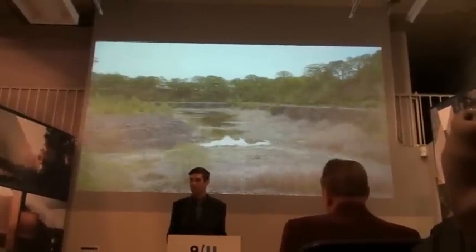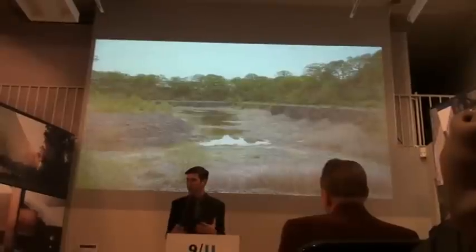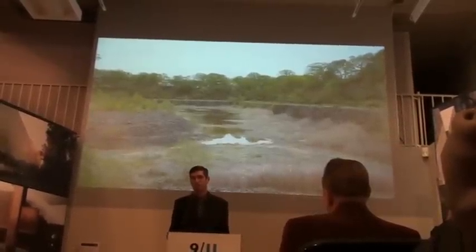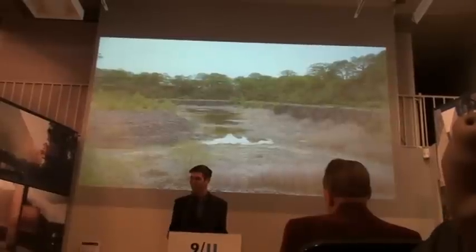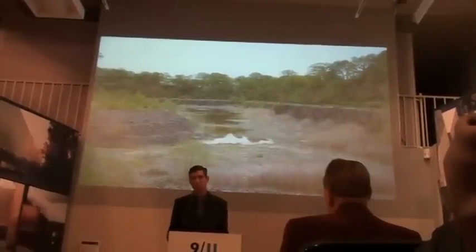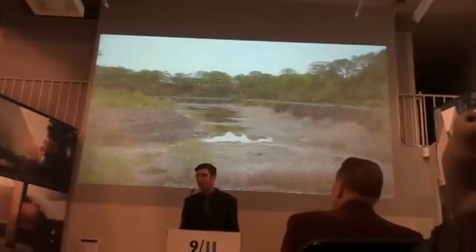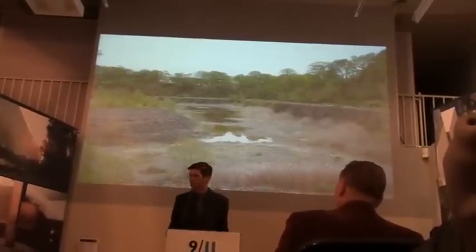I felt the need to sort of imagine what that memorial site would be. And so, with no expectation of ever winning this competition, I just decided to go through that exercise. I think it was very cathartic for me and it was very important for me to do that.